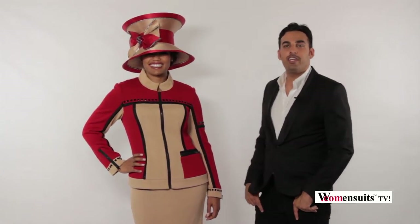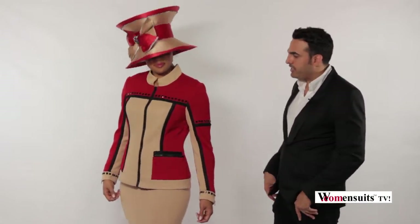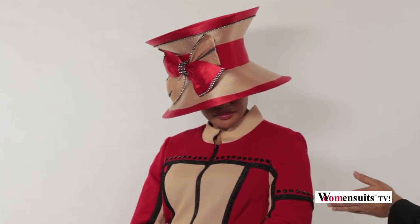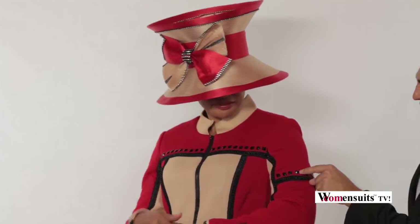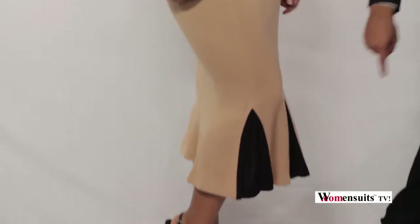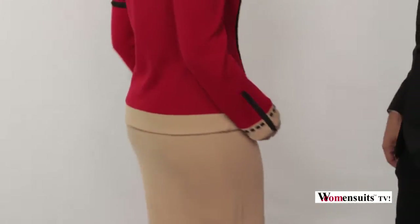Hi, we're back here on Woman's Suits TV and we have here Style 2944 by Donavinci Knit. It is a beautiful red and tan design as you can see. It's got embroidery and stitching all along the jacket, all along the arms with hand beading black crystal beads here. The design goes down onto the bottom of the skirt with the indent, and the black and the red goes all the way back over here.